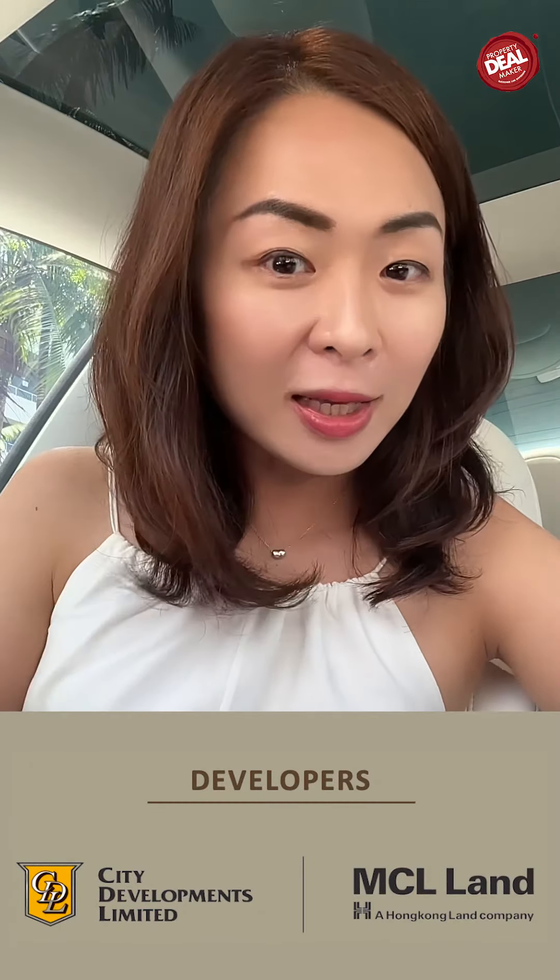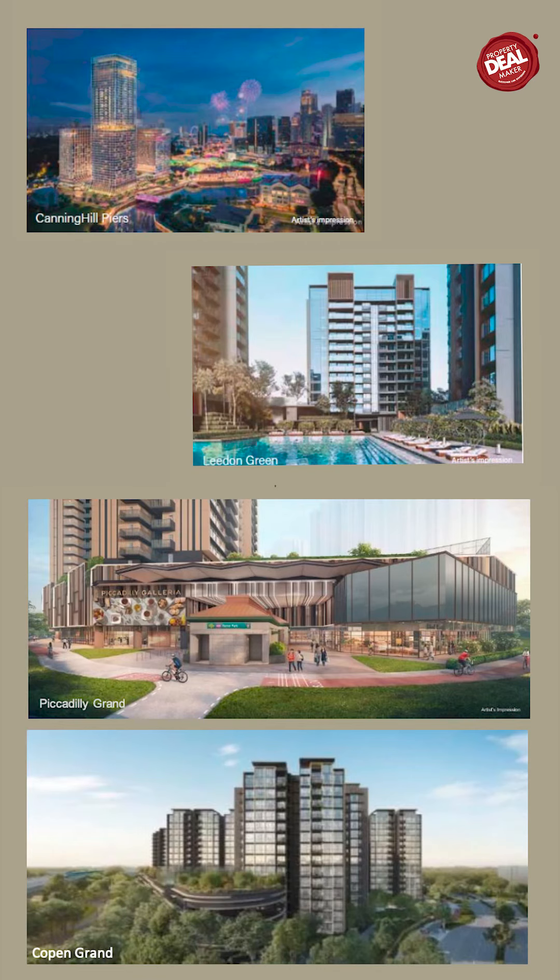Tembusu Grand is developed by CDL and MCL. As you know, these two are very reputable developers in Singapore, with a lot of good track records.